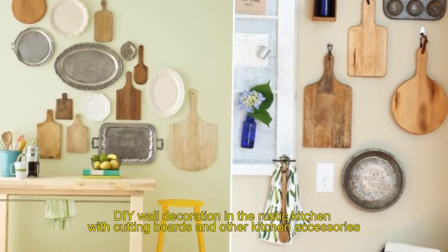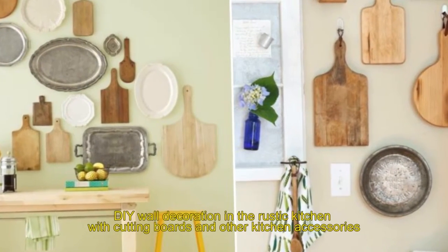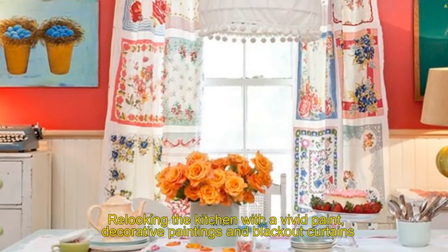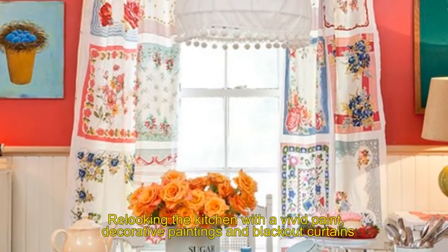Sixteen: DIY wall decoration in the rustic kitchen with cutting boards and other kitchen accessories. Seventeen: relooking the kitchen with a vivid paint, decorative paintings, and blackout curtains.